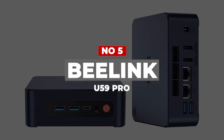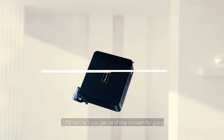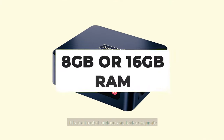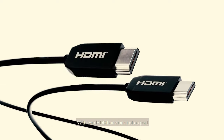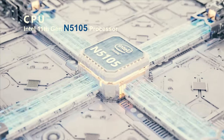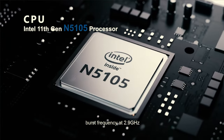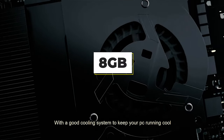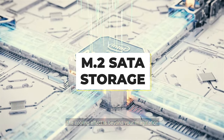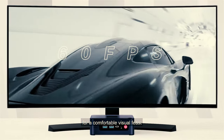Number 5: Beelink U59 Pro. The Beelink U59 is an NUC-sized PC built around the Intel Celeron processor N5105. It can come with 8GB or 16GB of RAM and up to a 512GB SATA SSD installed. Even with that modest silicon, the U59 performs well at basic tasks and has potential as a small office machine or for embedded applications. For 8GB customers, the RAM can be upgraded to 16GB along with the M.2 SATA storage.